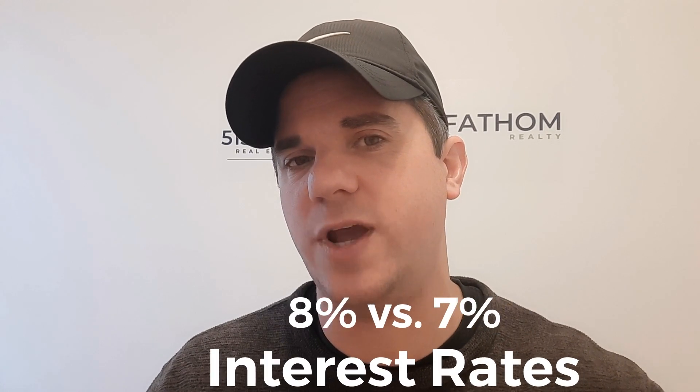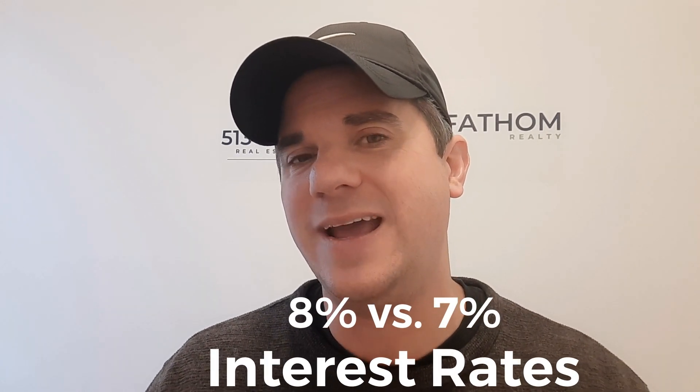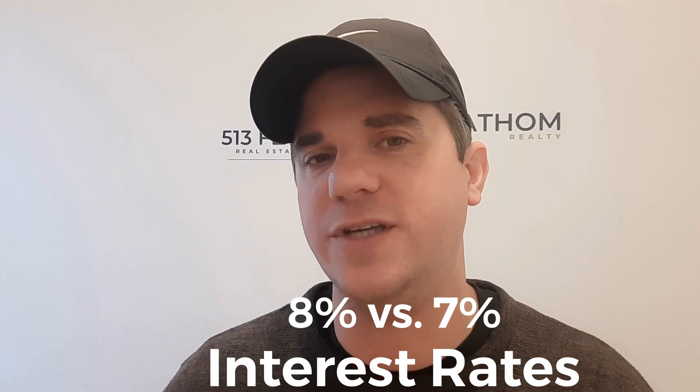As we've seen mortgage interest rates decline from a peak of about 8% down closer to 7%, I wanted to take a moment to show you the impact — to crunch the numbers, to show you the difference between 8% interest rates and what that means to your monthly budget — compare that to 7% interest rates, and also look at the difference between those two rates and the impact on your financial future for the long term. So let's dive into the numbers and take a look.